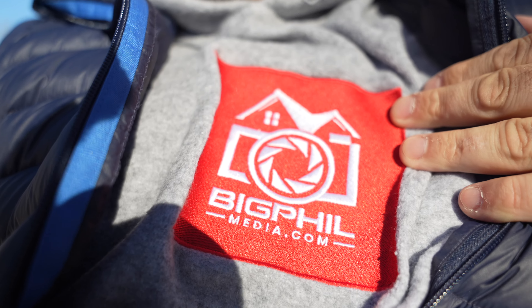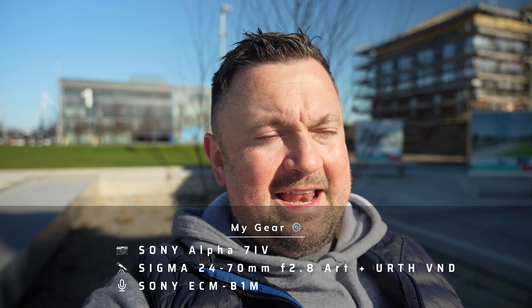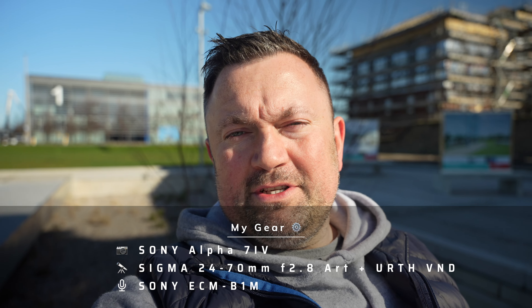So how did you like my business promo video for my videography business bigfieldmedia.com? Please visit bigfieldmedia.com if you need a promo video, real estate video, guest house video, aerial videos, or any kind of video editing services. Also visit Big Film Media on YouTube, as that's my YouTube channel for business purposes.